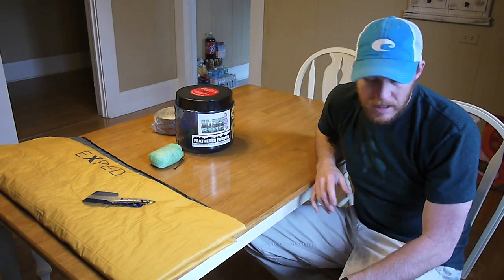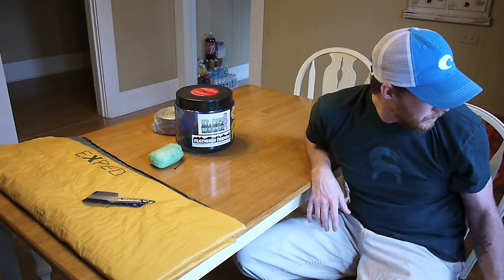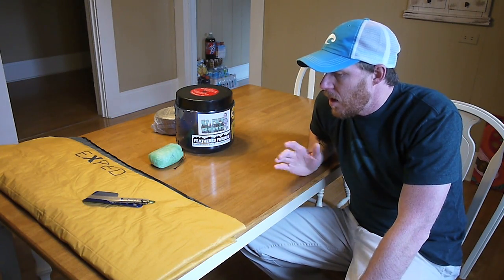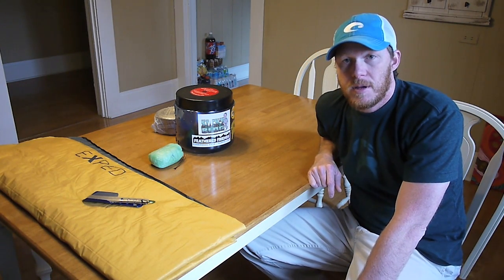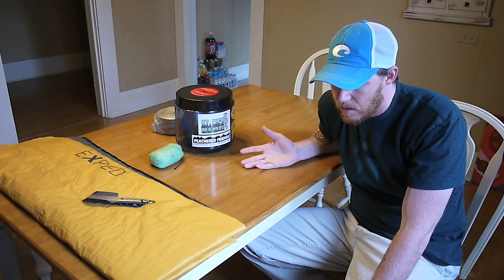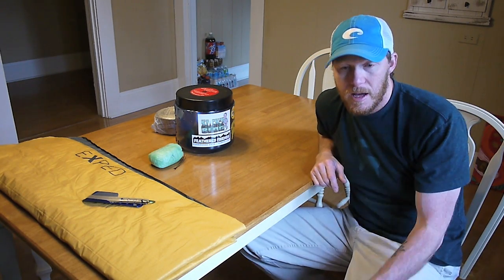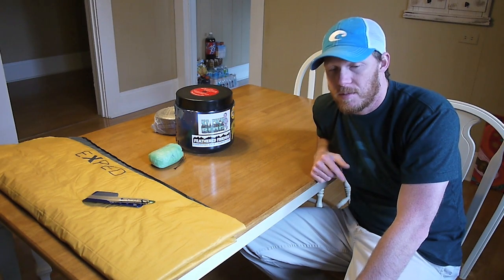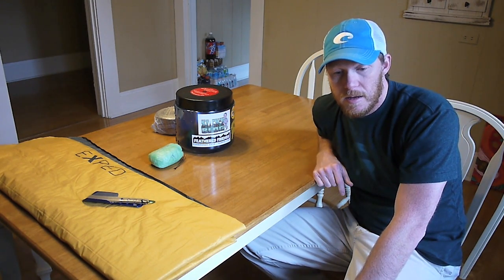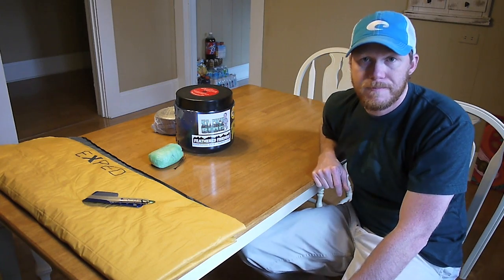So anyway, that's some of the gear that I used — not all of it, but those are the things that kind of stuck out to me and that I wanted to talk about. I appreciate you watching. If you have any comments or questions about this gear or any other gear I carried, I'll definitely post a link to my gear list. Just hit me up with a question and I'll do my best to reply. I appreciate you watching — I'll see you next time. Later.